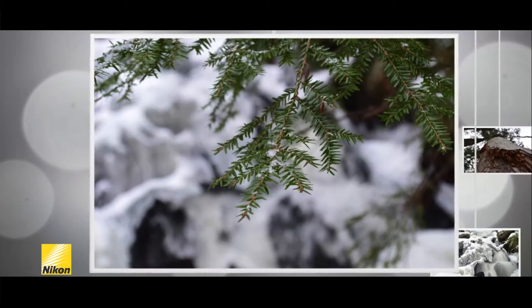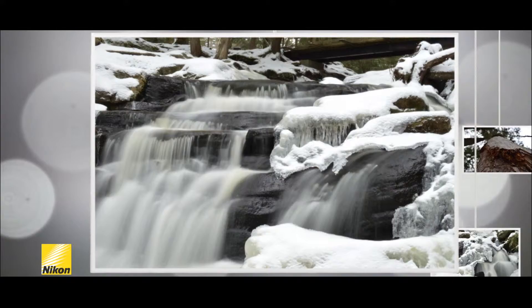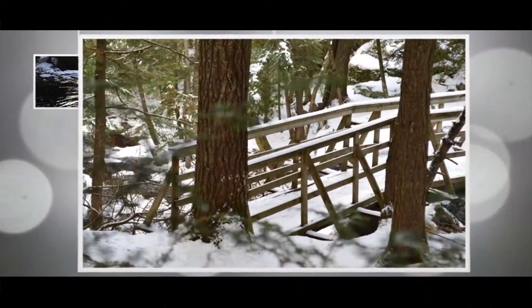The D3200 has a 24.2 megapixel sensor. This allows the camera to produce stunning images and leaves plenty of room for adjustments. And the continuous shooting mode is capable of a 4 frame per second burst rate.